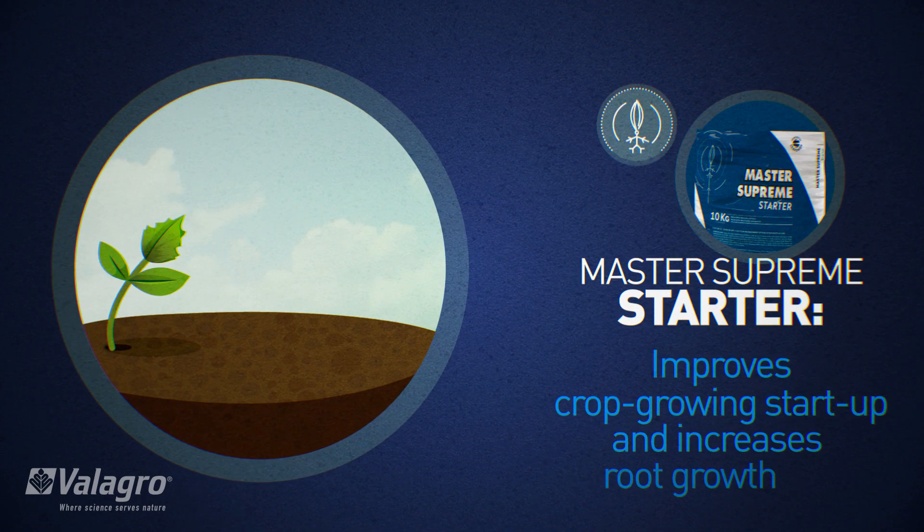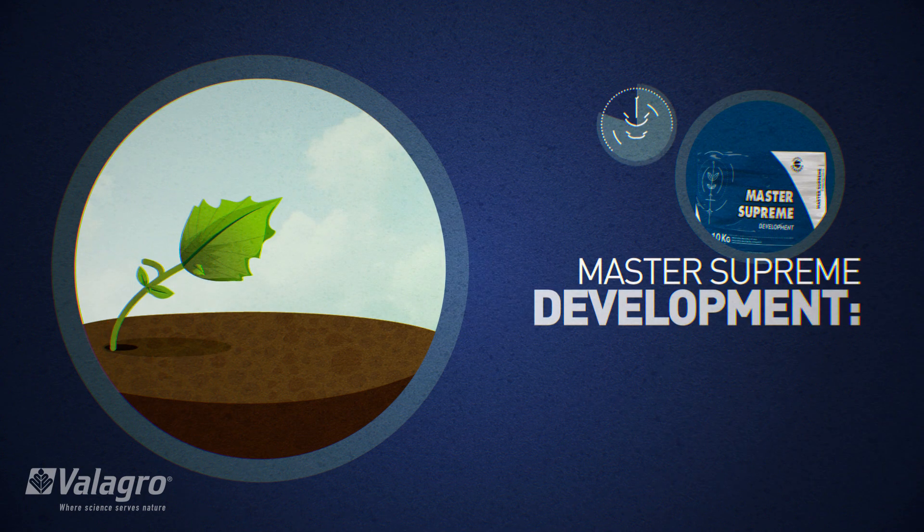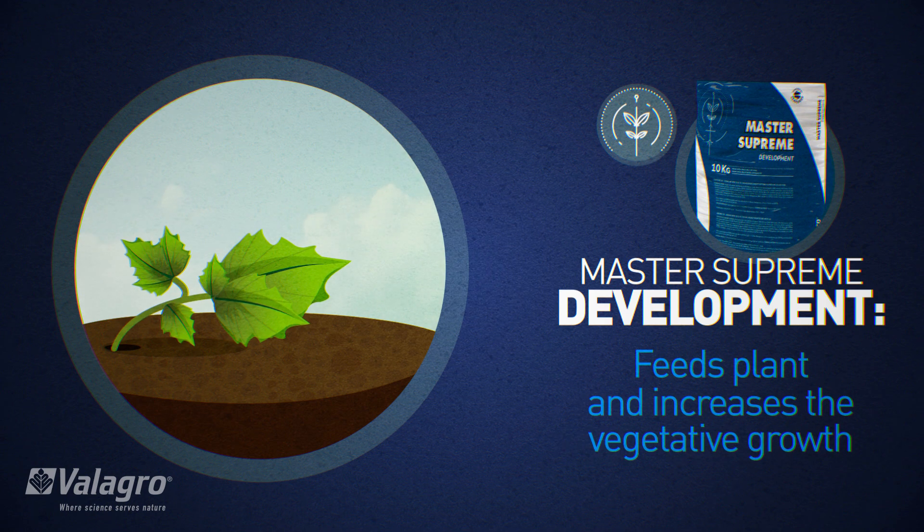Master Supreme Starter improves crop growing startup and increases root growth. Master Supreme Development feeds the plant and increases vegetative growth.